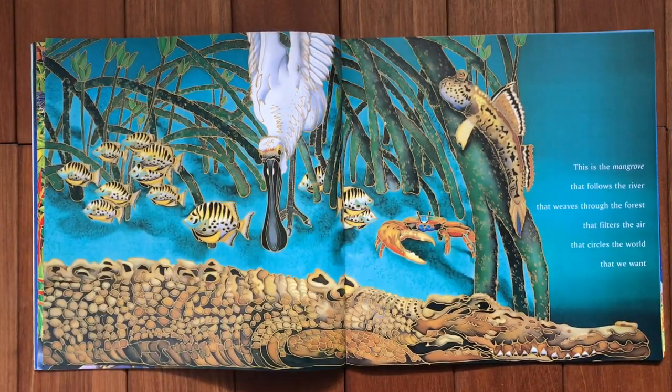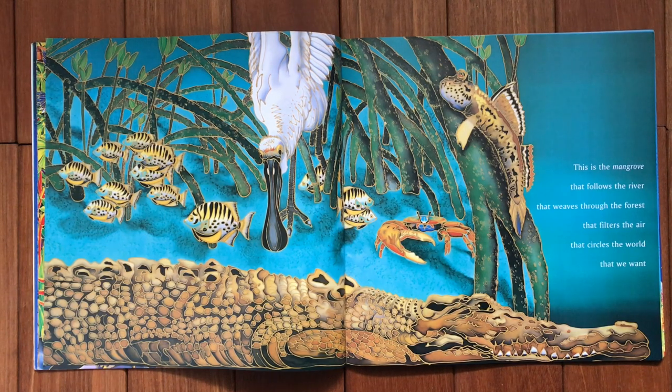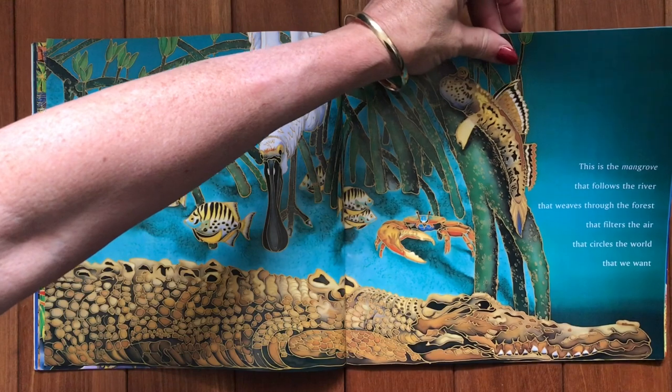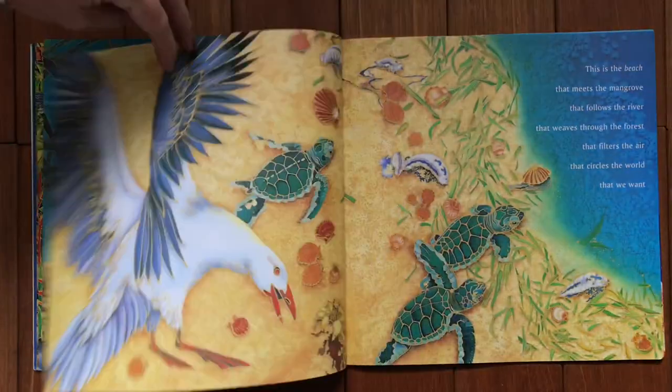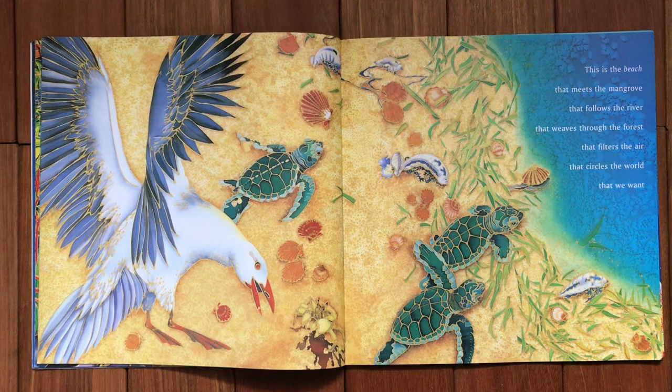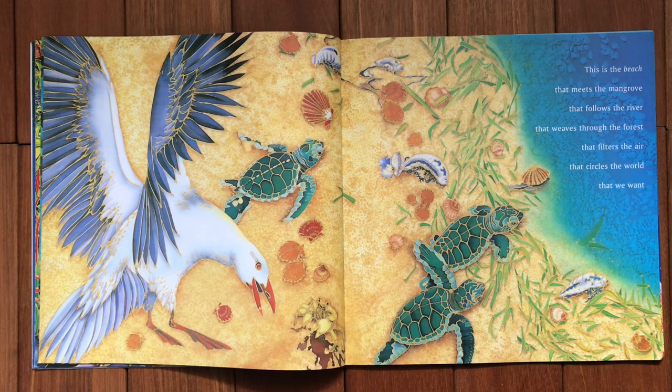This is the mangrove that follows the river, that weaves through the forest, that filters the air, that circles the world that we want. This is the beach that meets the mangrove, that follows the river, that weaves through the forest, that filters the air, that circles the world that we want.